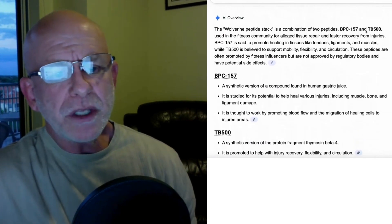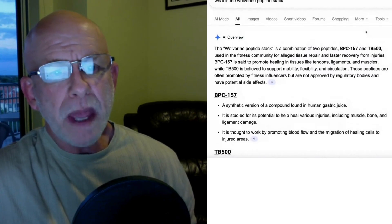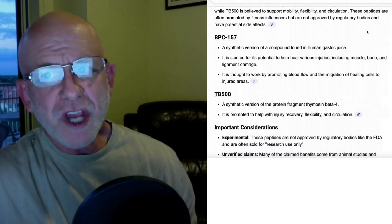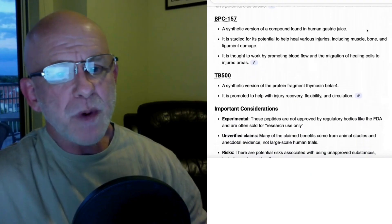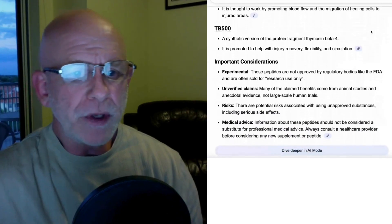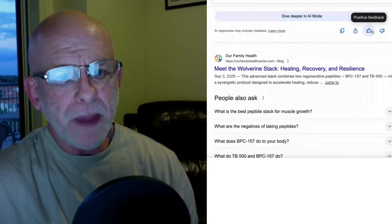As you can see, BPC-157 and TB-500 together make up the Wolverine Peptide Stack, because just like the Wolverine comic book character, these peptides promote healing, they promote injury recovery, and they help people come back stronger and better than they were before using the peptide.